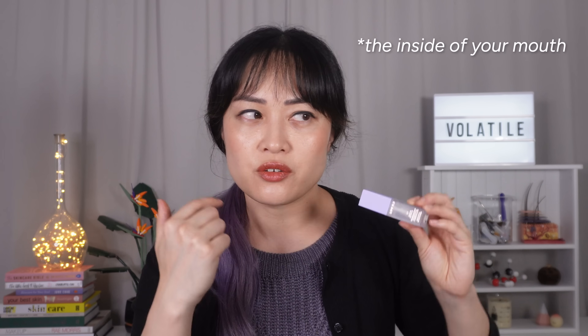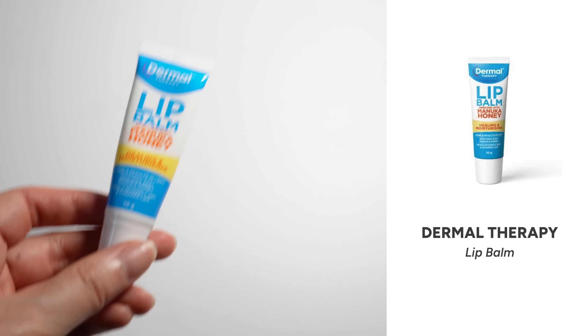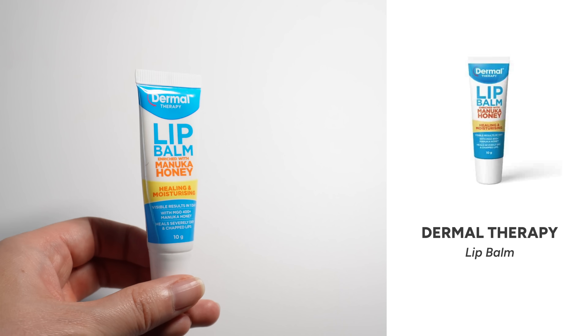It also has no menthol, which is nice — I just don't like the feeling of menthol on my lips. It looks really nice and shiny and is really hydrating. I have big lips that have always been really prone to getting dehydrated and cracked, so I'm really picky with lip balms and only a few will work for me. Finding an SPF lip balm has just been a mission. The main downside is a bit of a sunscreen taste, but that's kind of unavoidable with an SPF lip product.